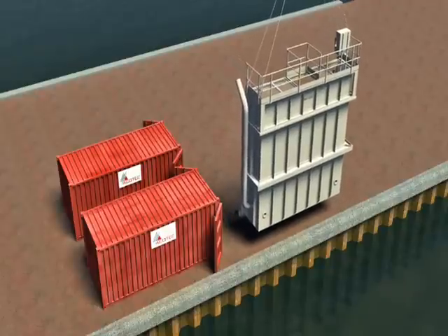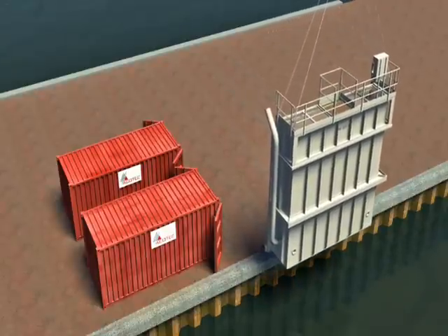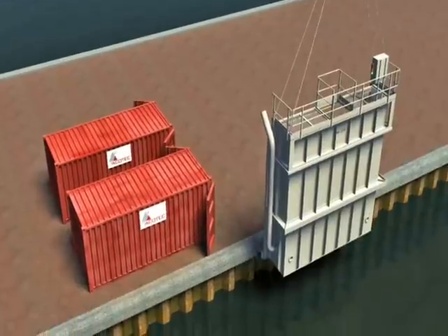Final on-site assembly is complete within two days. After, the cofferdam is ready for deployment with crane or gantry.